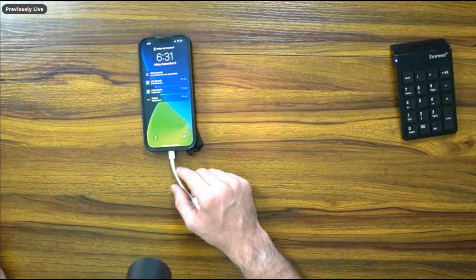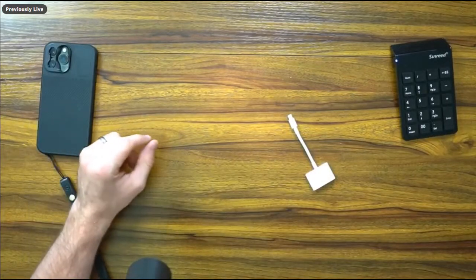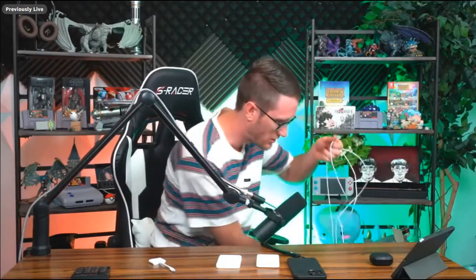Moving on to MagSafe — I know you guys have been waiting for this. Obviously the iPhone 14 is fully MagSafe compatible. I'm going to show you some of my favorite MagSafe products. I have a number of MagSafe power banks that also act as charging banks with a cable.